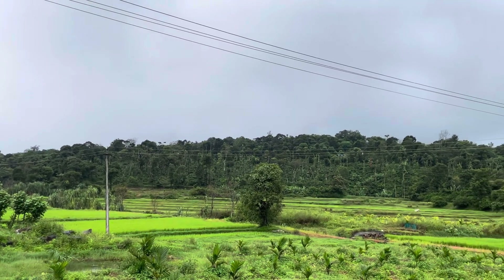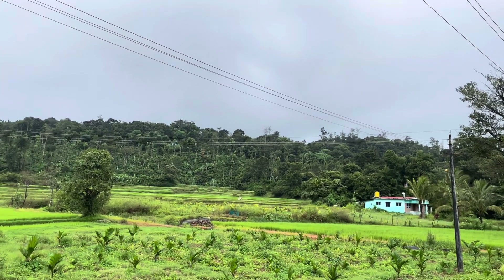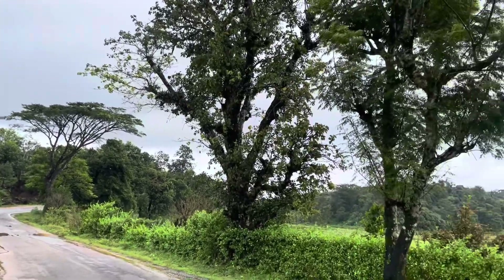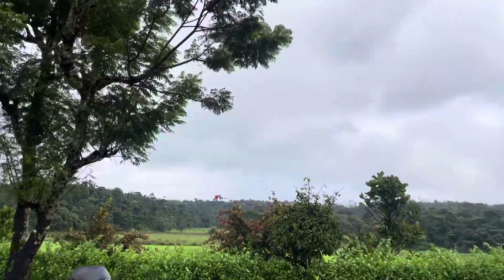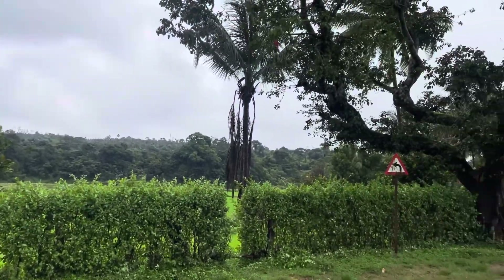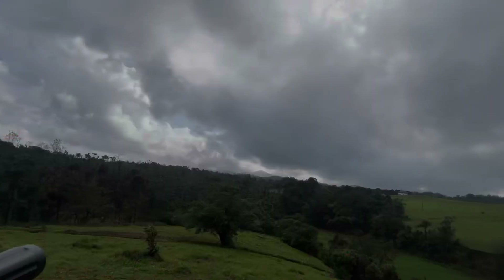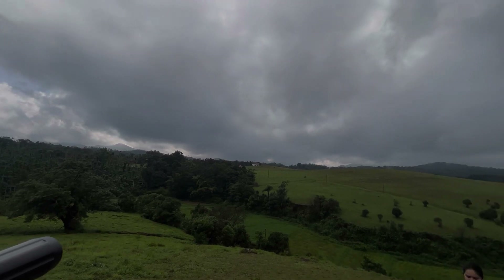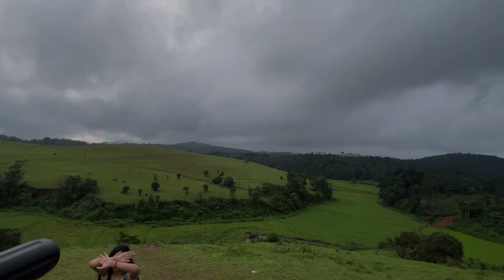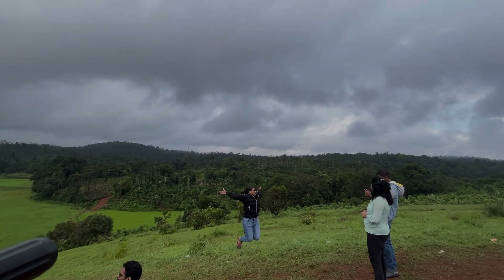We have reached Sakleshpur — you can see how beautiful it looks, it's a wonderful view on the way to Patla Bittap. We reached the peak area but there was a 2km trek, and since we were not ready for trekking, we still got a good view which we will show you in the next video.